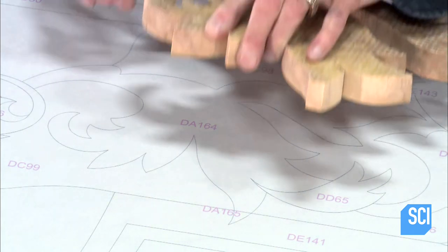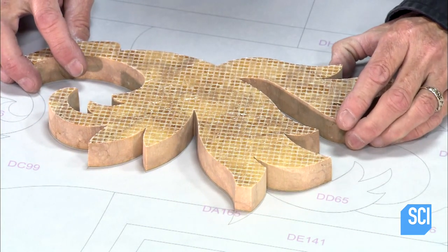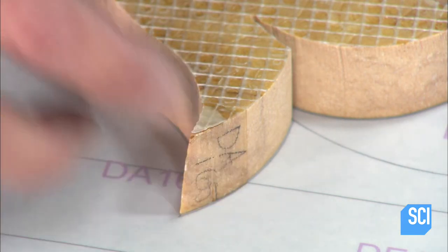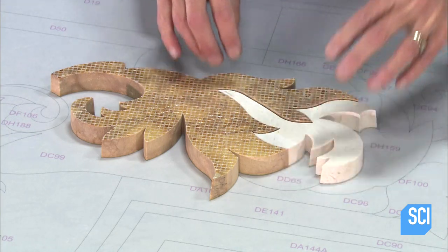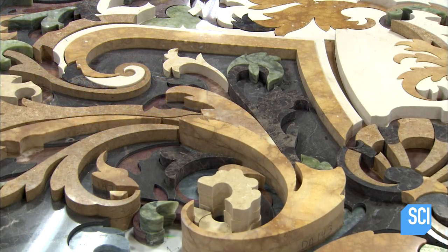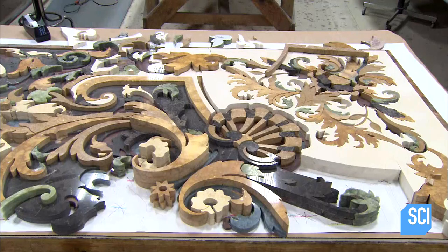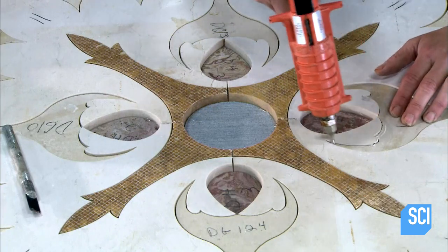They tape the film to the assembly table to serve as a template. Then they lay one piece at a time, front side down onto the template. Like a puzzle, the design slowly reveals itself. Once the design is fully laid out, they tack the pieces together with glue to keep them from shifting or separating.